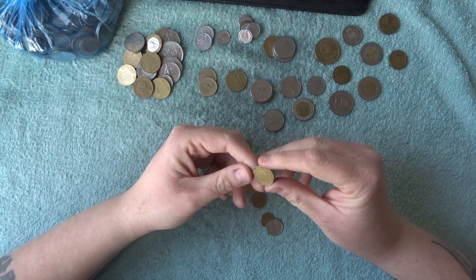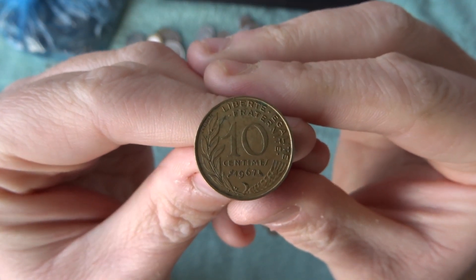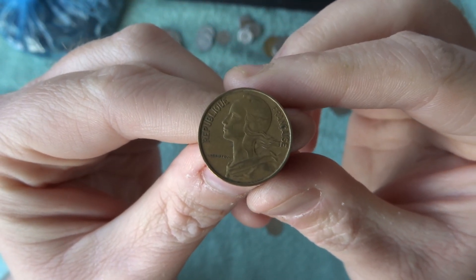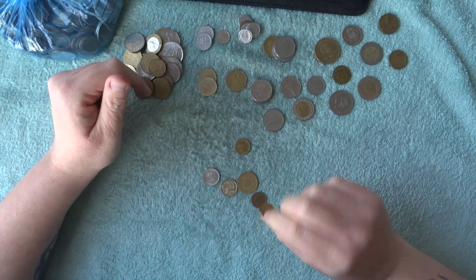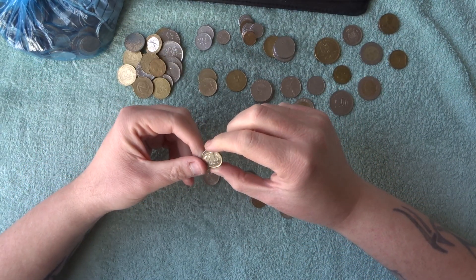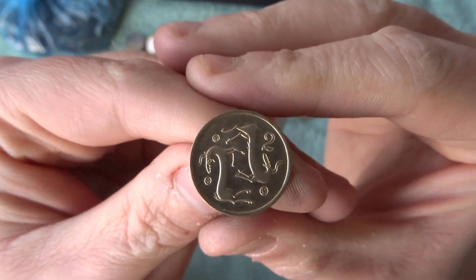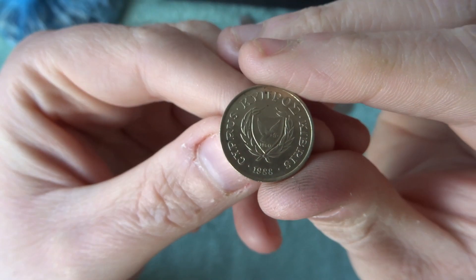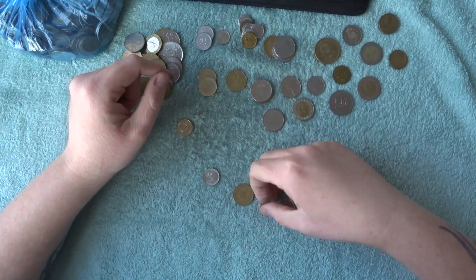There's another French — 10 centimes or something — my wife is going to tell me off when she sees this video if I've said it wrong. There's another Polish one. And there's a nice little Cypriot coin — very cool. Another Polish there, and another one.